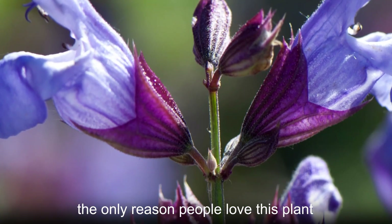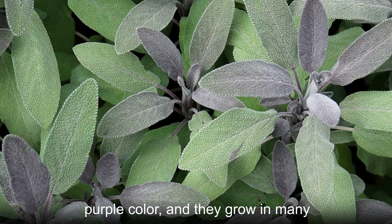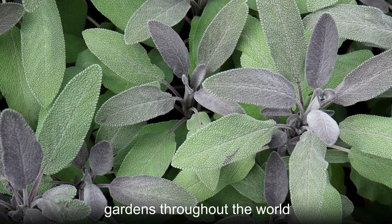But scent alone is not the only reason people love this plant. The flowers of common sage are a lovely purple color, and they grow in many gardens throughout the world.